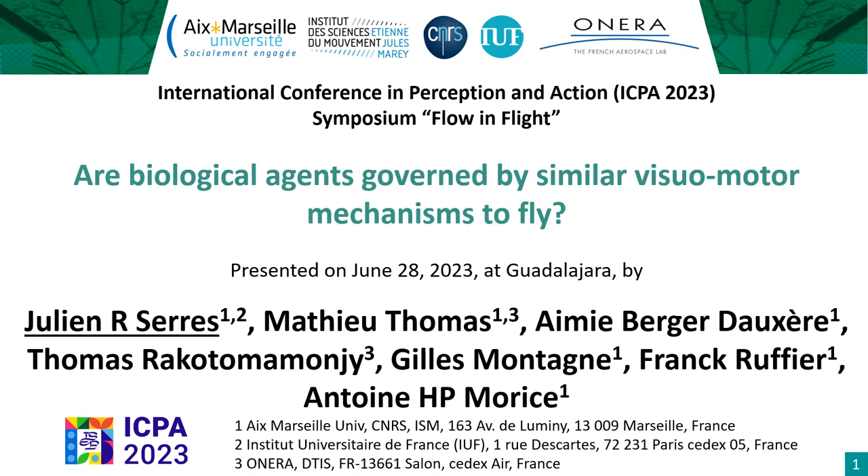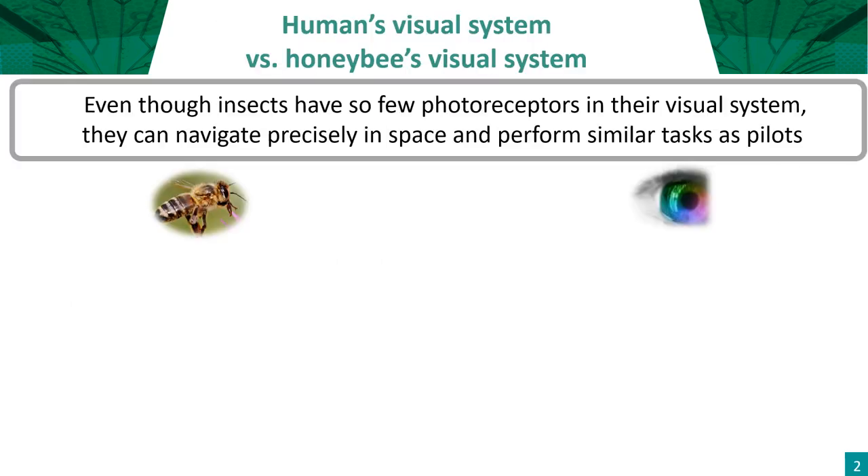During my talk, I'm going to present a corpus of results, either in honeybees' behavior or pilots' behavior. Experiments on bees were conducted by Amy Berger-Doxerre, and experiments on pilots were conducted by Mathieu Thomas. I'm going to give you further information about humans' visual system versus honeybees' visual system.